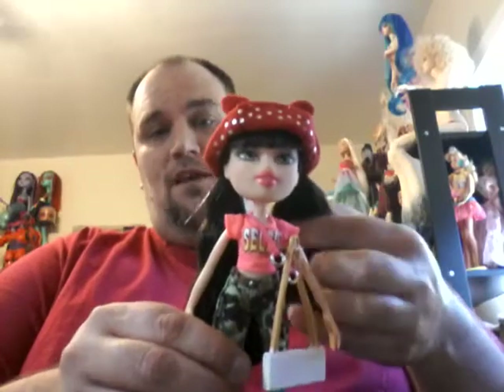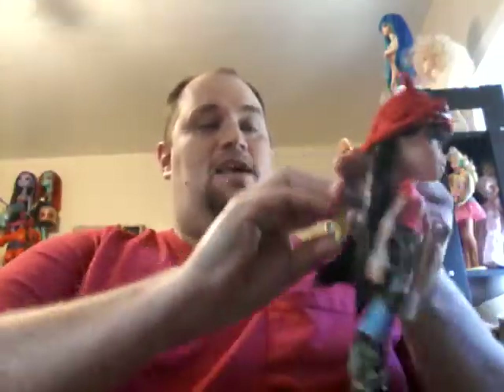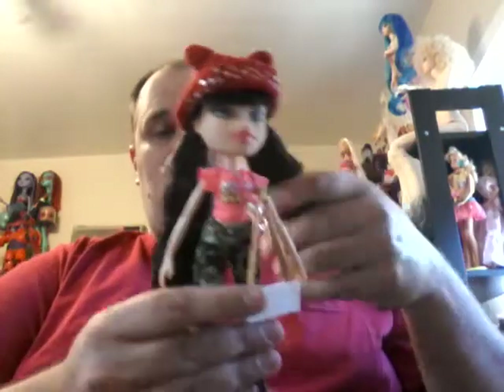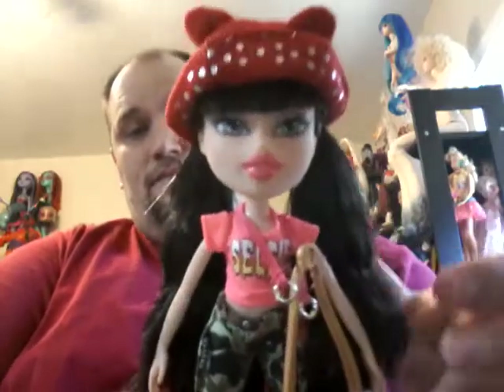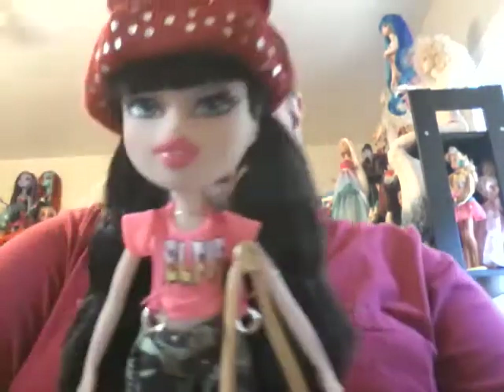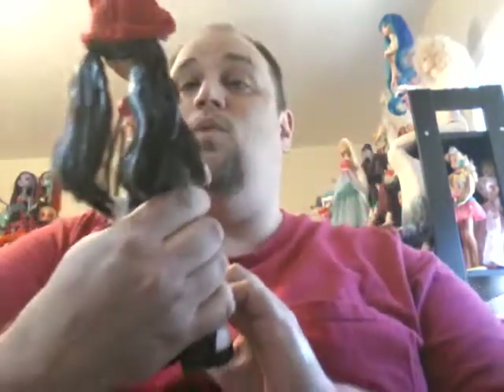So first, in the mail today, complete surprise to me from Johnny — he sent me two Selfie Snap Bratz dolls. The hair on these dolls is amazing. Super soft, really good face paint. He, like me, will sit there for hours and pick out a doll to make sure their makeup is perfect. Not one sign of wonky or messed up lips.